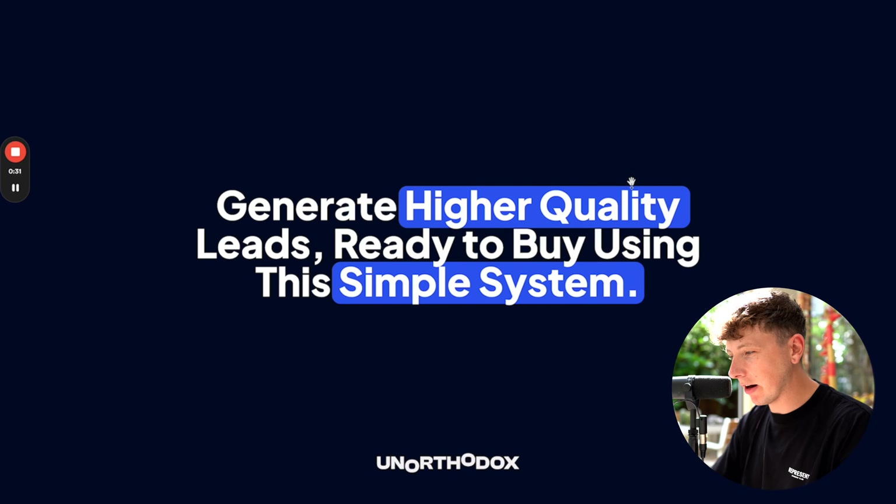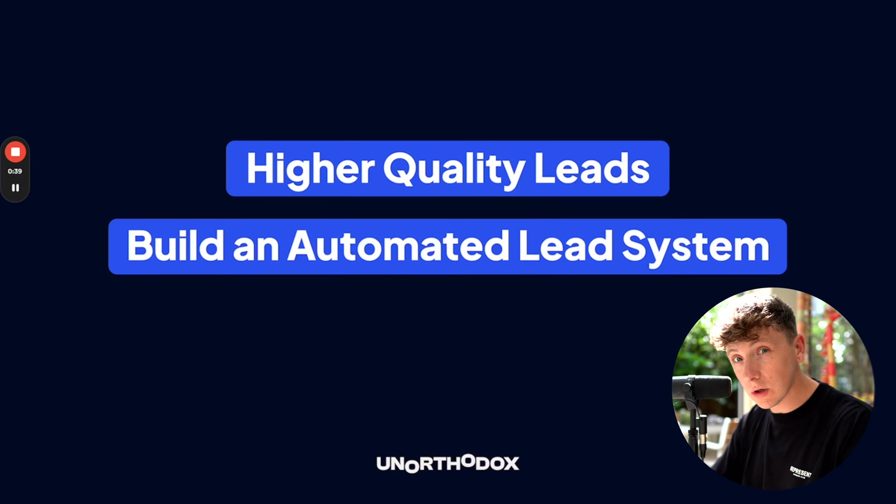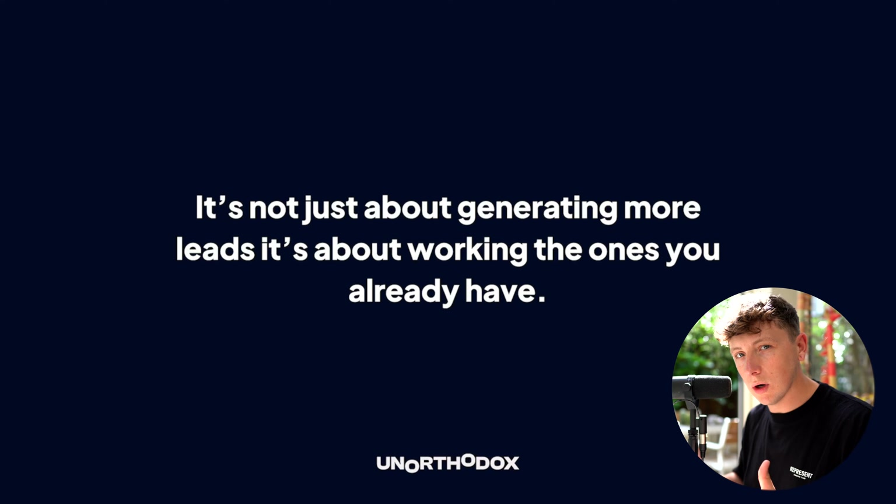Generate higher quality leads ready to buy using this simple system. This video is going to be perfect for service-based businesses, agency owners, coaches, and consultants looking for high quality leads to build an automated lead gen and lead management system and to make more money from every single lead.